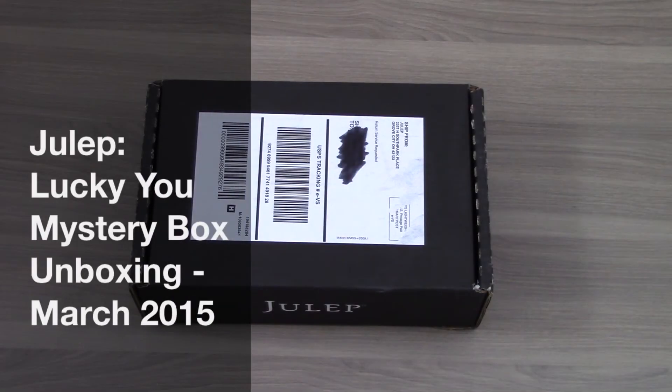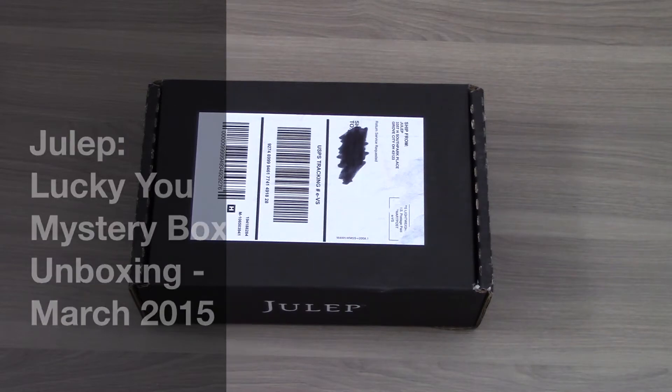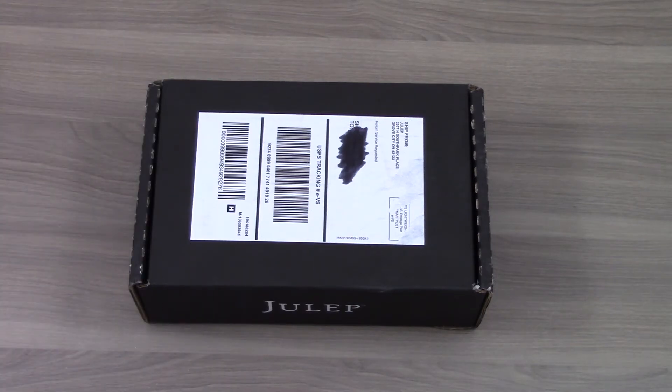Hi, this is Liz from mysubscriptionaddiction.com and today I am reviewing the Julep Lucky You Mystery Box. Every month Julep does a new mystery box and they retail for about $25 each month. You're guaranteed to get at least $100 worth of beauty products. It's usually a combination of nail polish and their various products from their beauty line. Lately their mystery boxes have been getting a lot better — the nail polish selection is on season versus looking like it's from past seasons, and they've been sending out a good value.